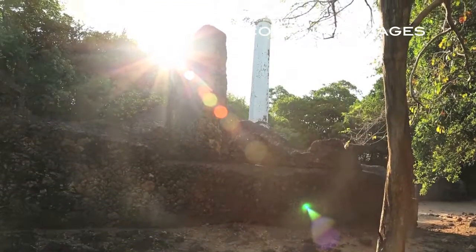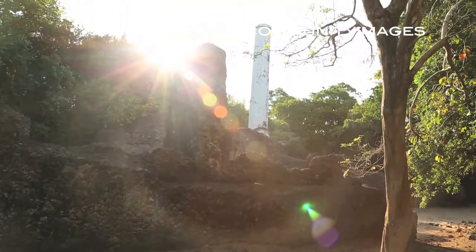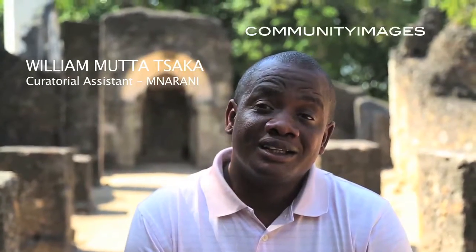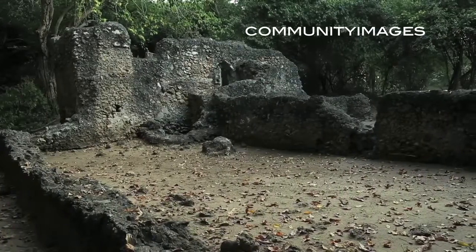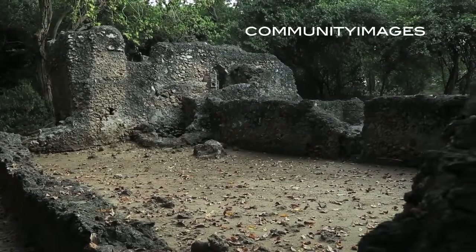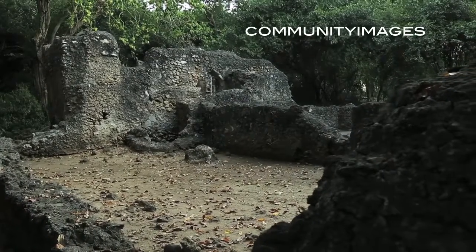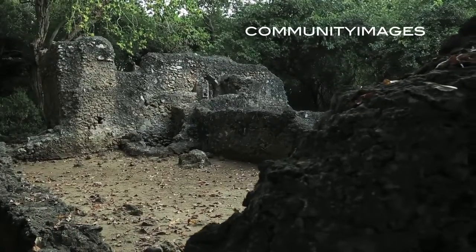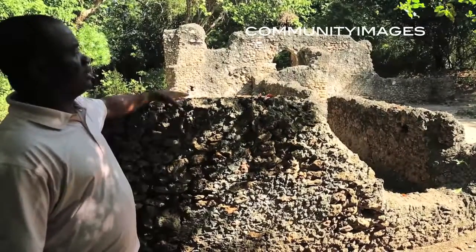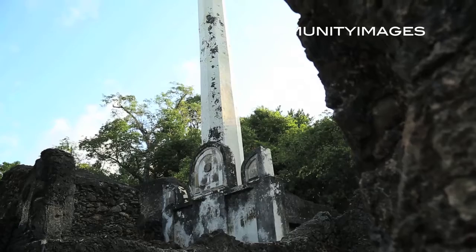Mnarani was one of the earliest settlements around the East African coast. It measures about 6.3 acres of land and was started in the 13th century. In other settlements like Gede, we don't have a madrasa at this site. So Mnarani is where we say that Islamic education was introduced from here.